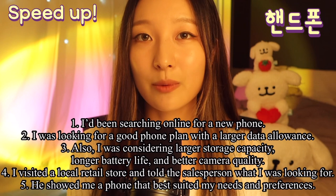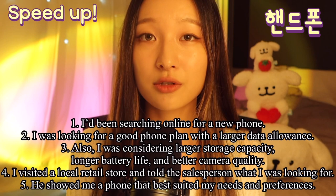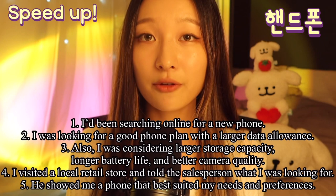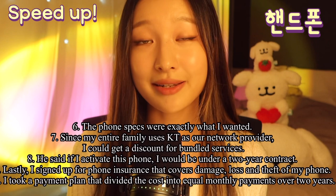I've been searching online for a new phone. I was looking for a good phone plan with a larger data allowance. I was also considering larger storage capacity, longer battery life, and better camera quality. I visited a local retail store and told the salesperson what I was looking for. He showed me a phone that best suited my needs and preferences. The phone specs were exactly what I wanted.